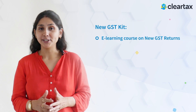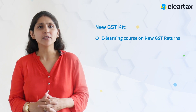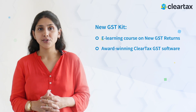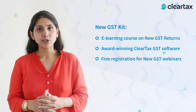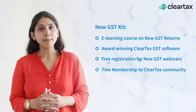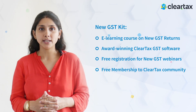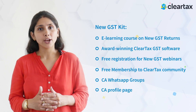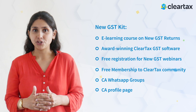Become a certified expert on New GST with the first ever e-learning course on New GST Returns, award-winning ClearTax GST software, free registrations for New GST webinars organized by ClearTax, free membership to ClearTax community, exclusive access to CA WhatsApp groups, and free listing on the ClearTax CA profile page.